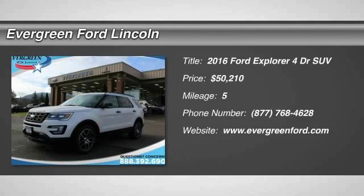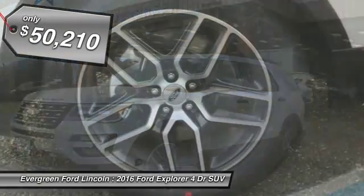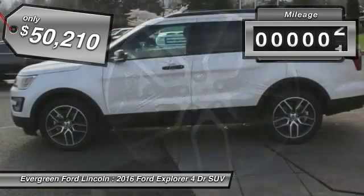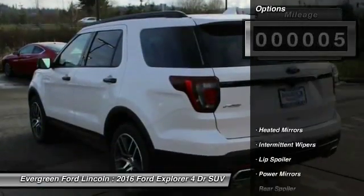2016 Explorer. You've got a lot of capabilities to call on in a Ford Explorer — don't underestimate your choices. And it is priced below $55,000. This vehicle has less than 100 miles. Here are some of this vehicle's great options.